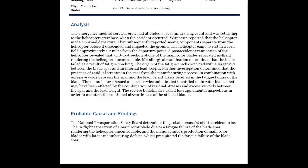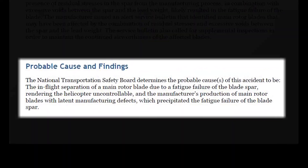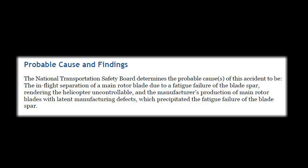Upon completion of the investigation, the NTSB found that the probable cause for this accident was the in-flight separation of a main rotor blade due to a fatigue failure of the blade spar, rendering the helicopter uncontrollable, and the manufacturer's production of main rotor blades with latent manufacturing defects, which precipitated the fatigue failure of the blade spar. This is one of the very few cases where everyone involved with operating this helicopter seemed to do everything right — they checked the aircraft as they were supposed to and adhered to all manufacturer and operator guidelines. But due to a manufacturing defect, these three people tragically lost their lives.